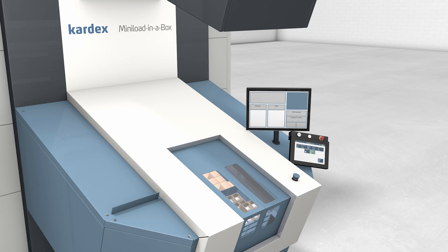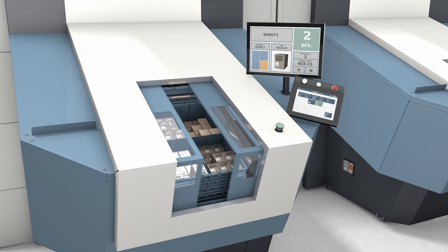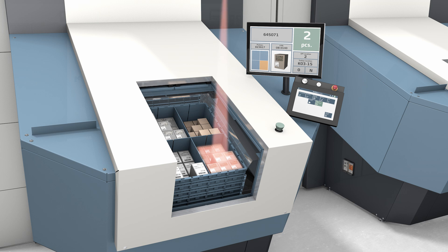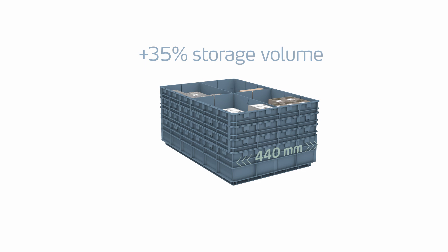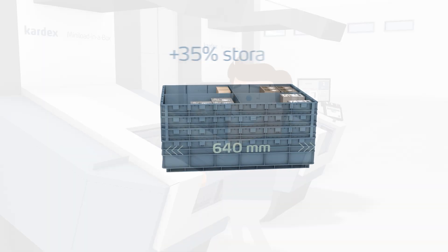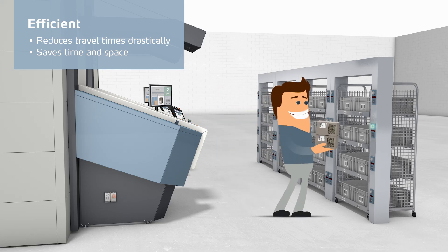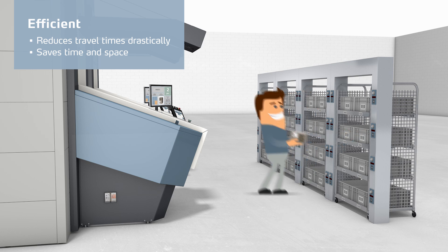Thanks to the intelligent Kardex PowerPix system, he quickly knows what item in which quantity he has to pick and where to find it. Tom uses Kardex VBM boxes which offer him much more storage volume than standard Euroboxes. He confirms and puts the items into the color LED indicated bins in the put frame.